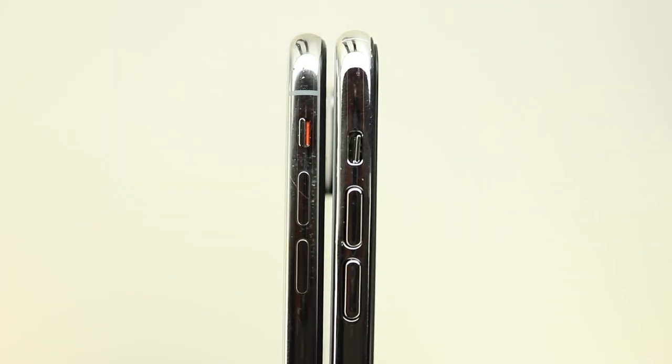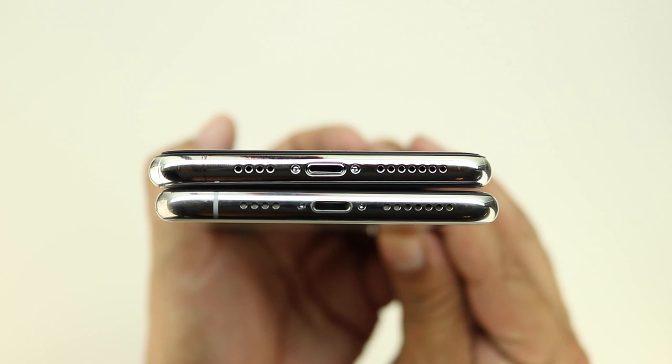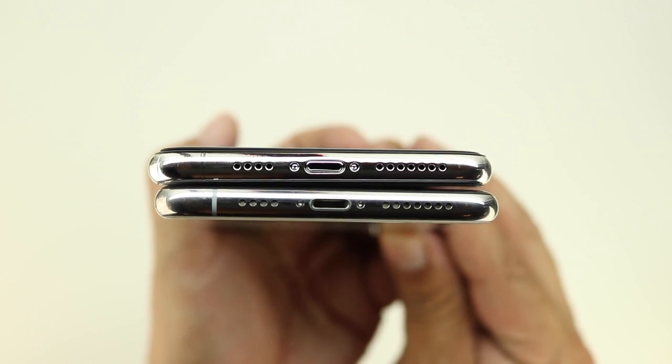Here's a closer look at just how much lower the buttons are on this prototype model compared to the original. The power button lines up pretty well, and on the bottom the Lightning port as well as both speaker grills also line up.